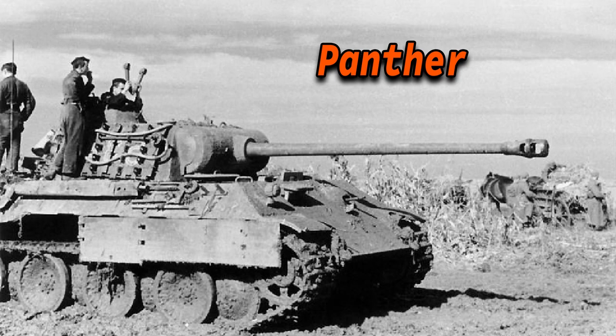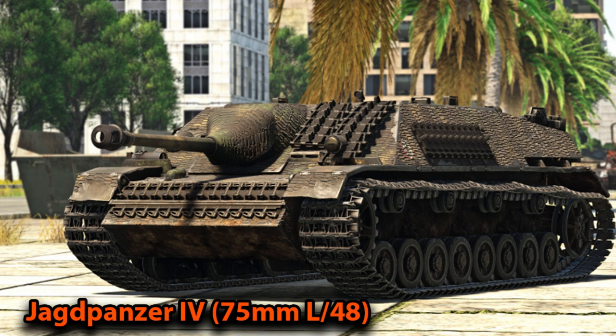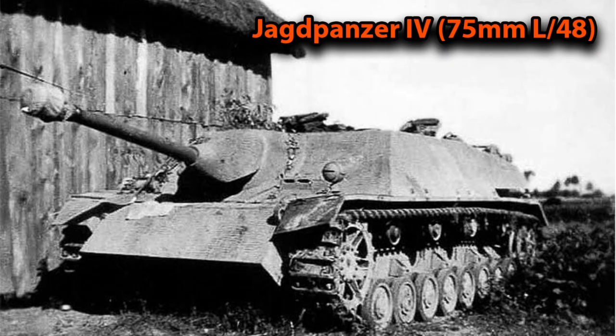So the Jagdpanzer was fitted with a 75mm L-48 instead. Keep in mind this was also the same main armament used on the StuG III at the time, and the frontal armor was decreased to a mere 16mm instead of the planned 100mm. But because of the angle of the 16mm armor it was sufficient. The Jagdpanzer with the 75mm L-48 proved to be about as effective as the already produced StuG III, but with a more effective and simpler armor design. At the end of its production run it was built approximately 769 to 784 times.